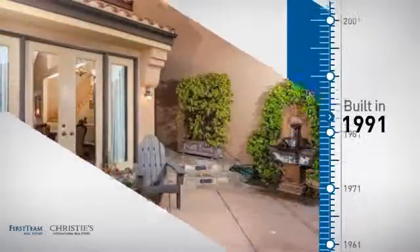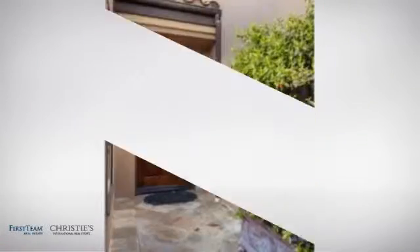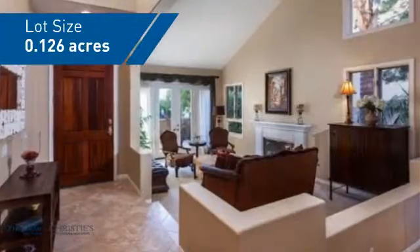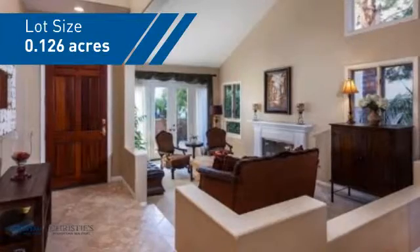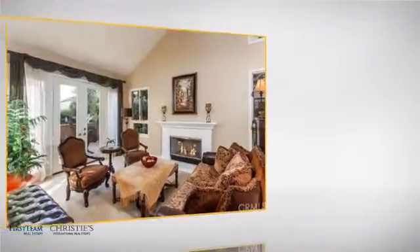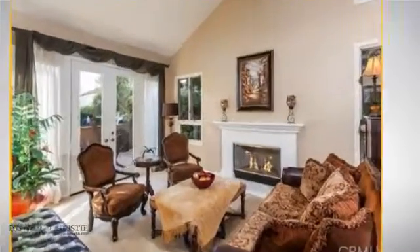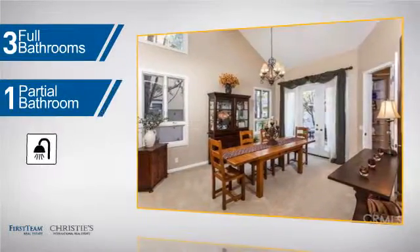This property was built in 1991 and features over 2,600 square feet of space, giving you a spacious layout to play host or kick back and relax after a long day. Inside you'll find three bedrooms, so everyone has a private space to come home to, as well as three full bathrooms and one partial bathroom.